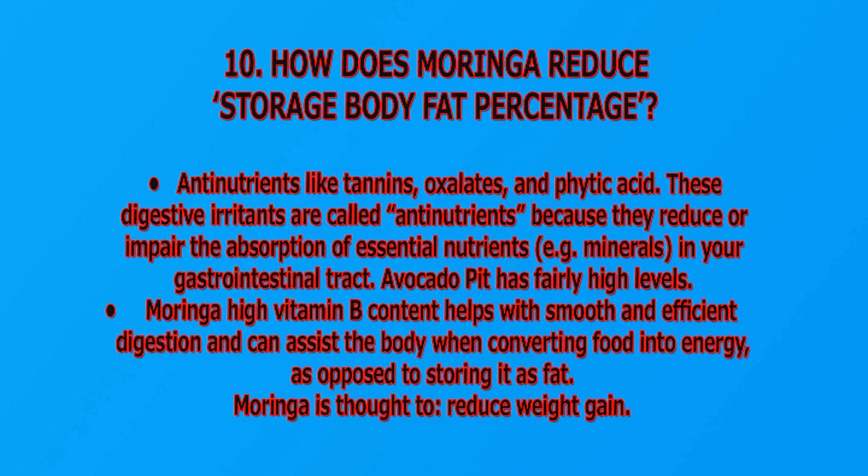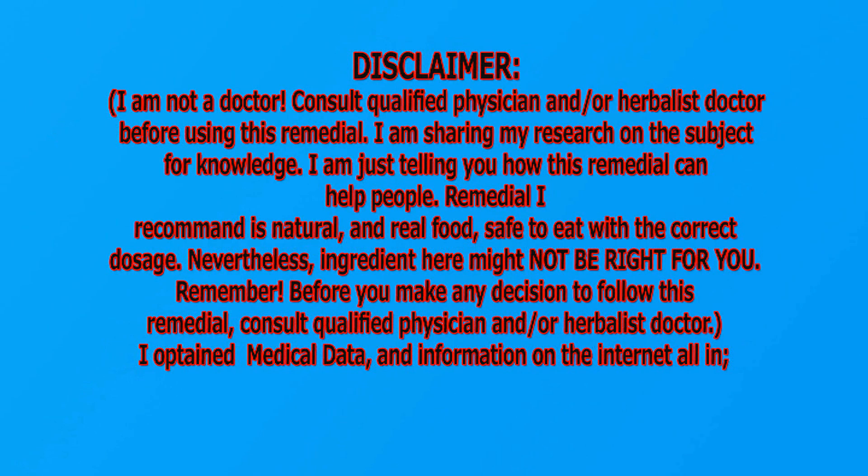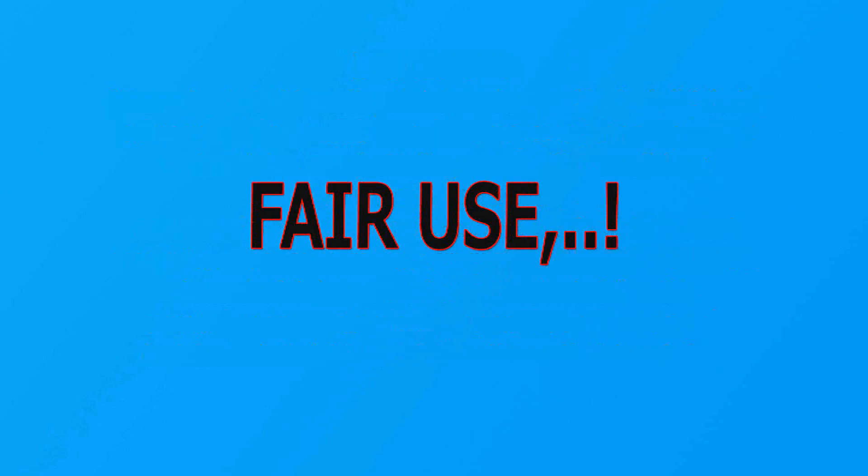References: visit jamaicadinners.com and calculator.net. For more information on weight loss, visit healthline.com. Disclaimer: I am not a doctor — consult a qualified physician and/or herbalist doctor before using this remedy. I am sharing my research on this subject for knowledge and am telling you how this remedy can help people. The remedy I recommend is natural, real food, safe to eat with the correct dosage. Nevertheless, these ingredients might not be right for you. Before making any decision to follow this remedy, consult a qualified physician and/or herbalist doctor. I obtained medical data and information from the internet, all in fair use.